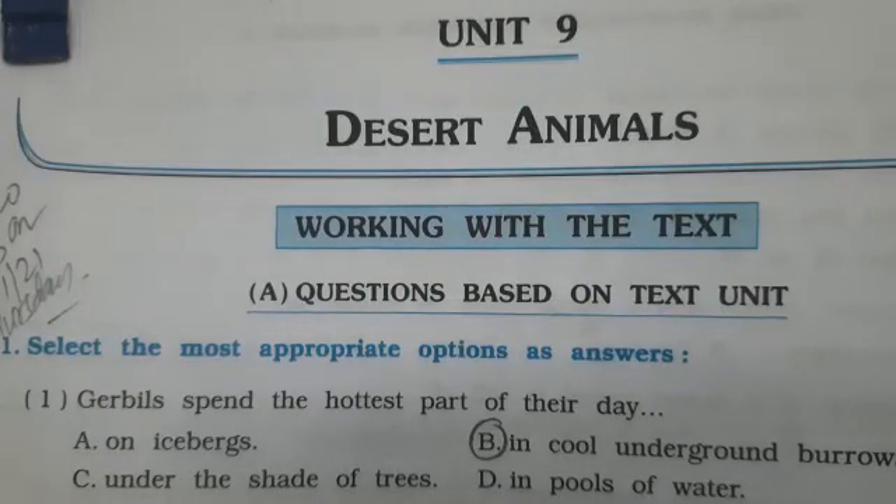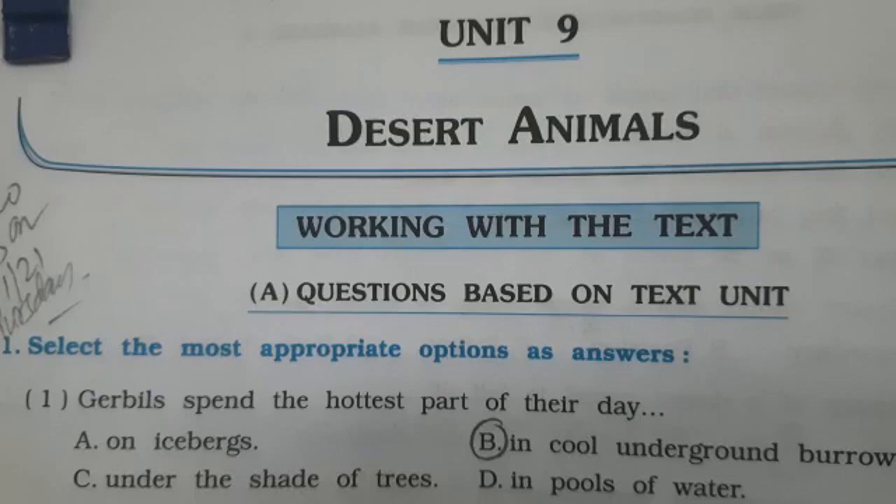Good morning students. Today our class is social science and we will study unit number nine, desert animals, second part, from textbook page number 114, point number five. Let's start desert animals.